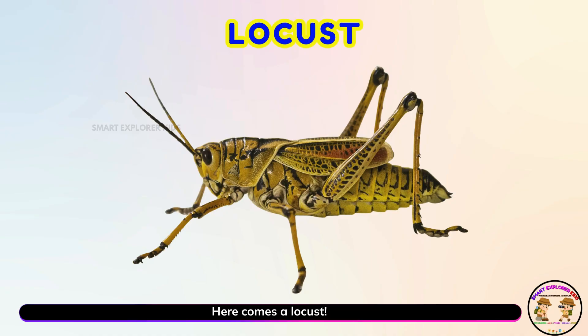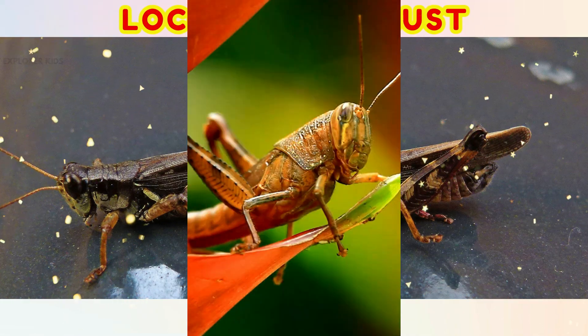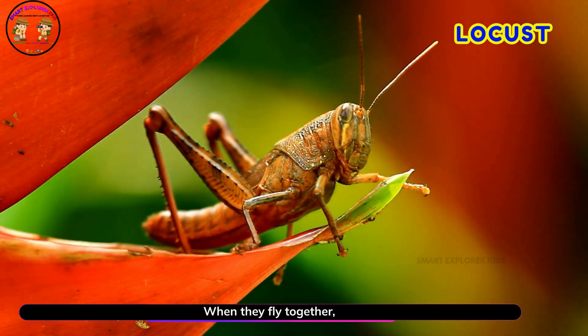Here comes a locust! Yay! Locusts are grasshoppers that love to gather in swarms. When they fly together, they fill the whole sky.